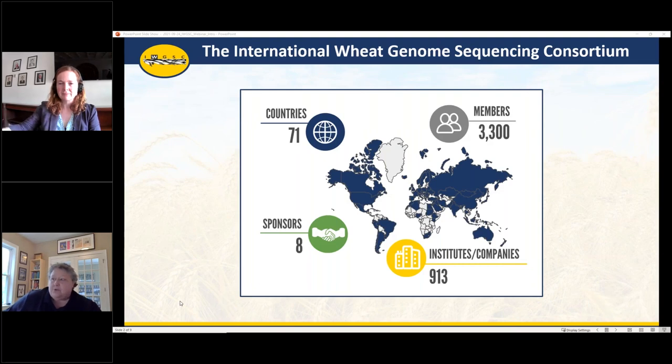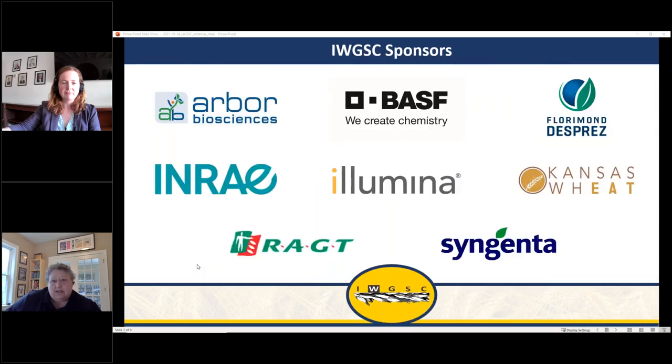We are an international consortium with more than 3,300 members in 71 countries, and we work with a lot of institutes and also have eight sponsors. I want to thank them for their support for the IWGSC, as it makes it possible for us to have things like this webinar series, as well as our workshops and other activities.